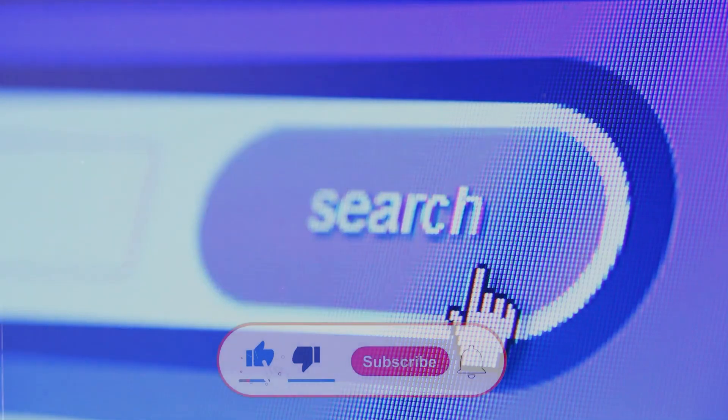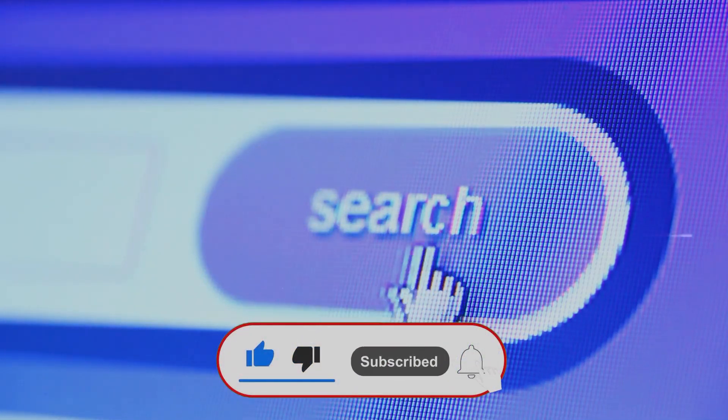Get ready to upgrade your workspace game. And don't forget to like and subscribe to our channel for more awesome tech content.